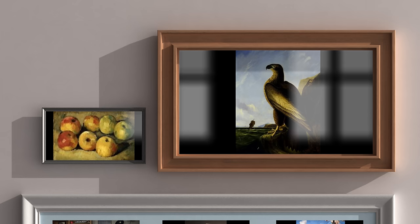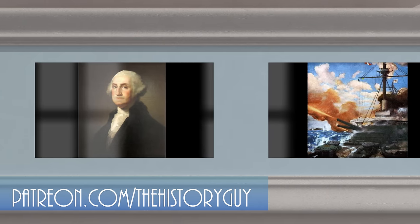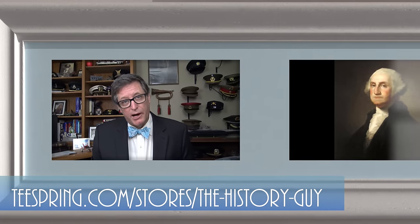I hope you enjoyed this episode of The History Guy — short snippets of forgotten history between 10 and 15 minutes long. If you did enjoy, please click that thumbs up button. If you have any questions, comments, or suggestions for future episodes, please write those in the comment section — I will be happy to personally respond. Be sure to follow The History Guy on Facebook, Instagram, and Twitter, check out our merchandise on teespring.com, and if you'd like more episodes on forgotten history, all you need to do is subscribe.